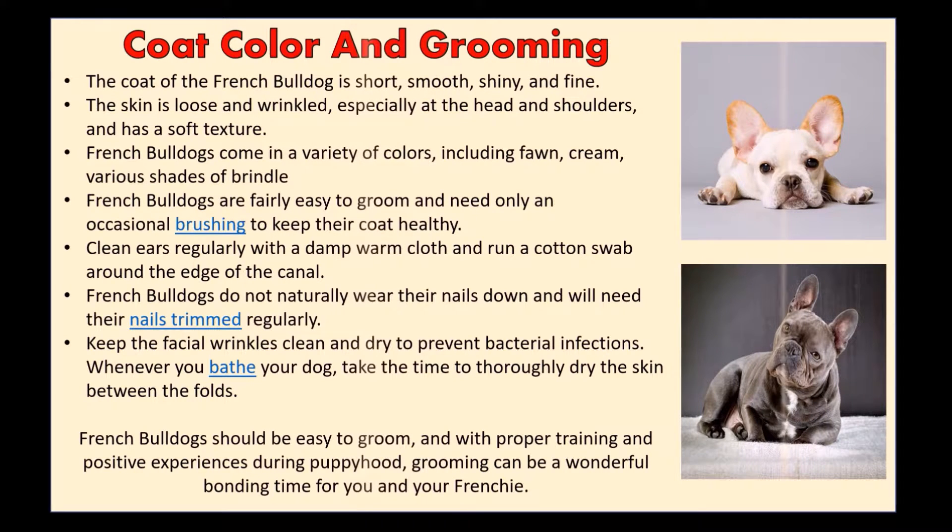French Bulldogs are fairly easy to groom and need only an occasional brushing to keep their coat healthy. Clean ears regularly with a damp warm cloth and run a cotton swab around the edge of the canal. French Bulldogs do not naturally wear their nails down and will need their nails trimmed regularly.